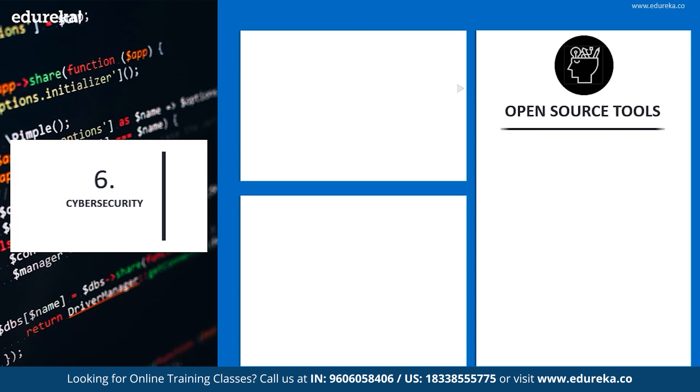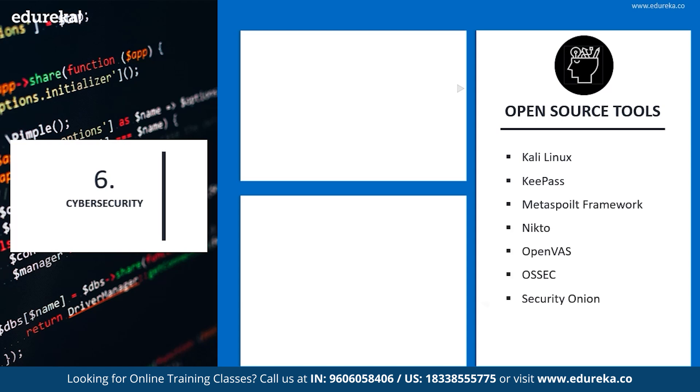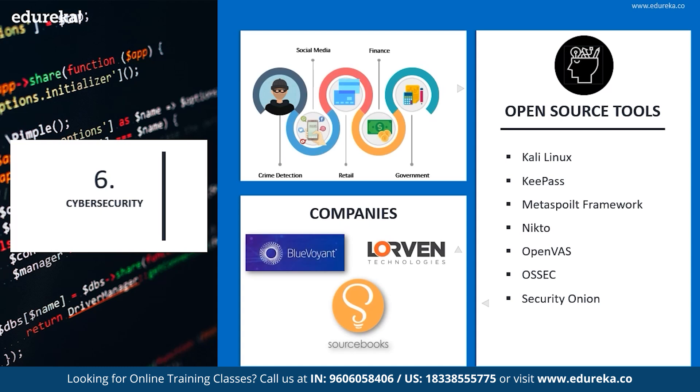Let's look into the open source tools. Kali Linux is one of the famous open source tools, followed by KeePass, Metasploit Framework, Nikto, OpenVAS, and OSSEC, among a few others. Companies using these tools are BlueVoyant, Lorewind Technologies, and Source Books. Cyber security is predominantly used in crime detection along with social media, retail, finance, and government management.